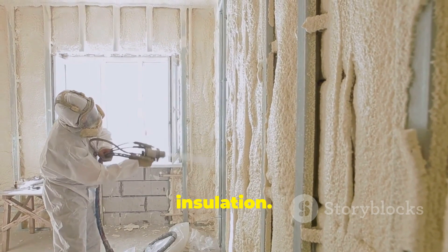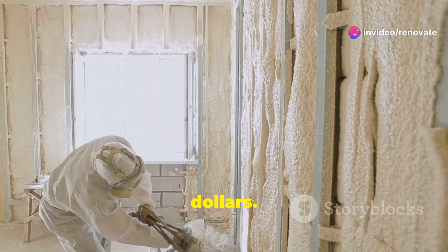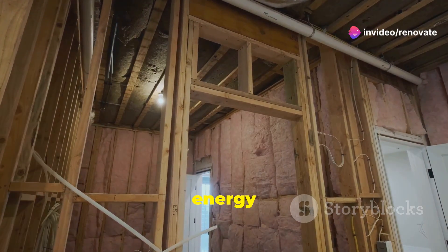Next, insulation. Adding new insulation took another week and cost $5,000. This step was crucial for energy efficiency.